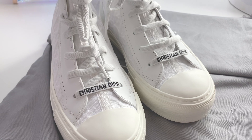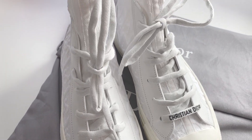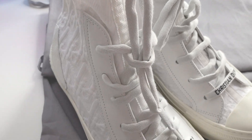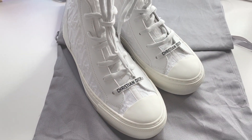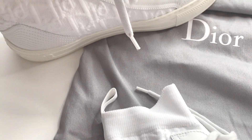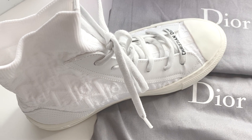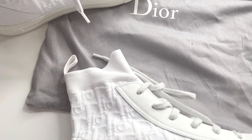Last but not least, I got these super cute all-white Christian Dior sneakers. They kind of remind me of Converse, but I thought they were so subtle — I don't like anything super flashy, so of course I had to snag those. And that is the end of the haul! I hope you guys enjoyed this, thank you so much for watching, and I'll see you guys later.